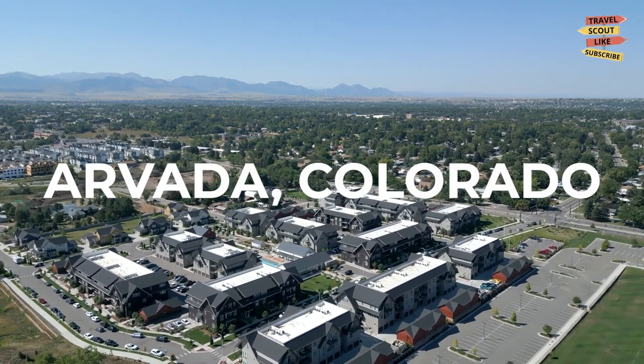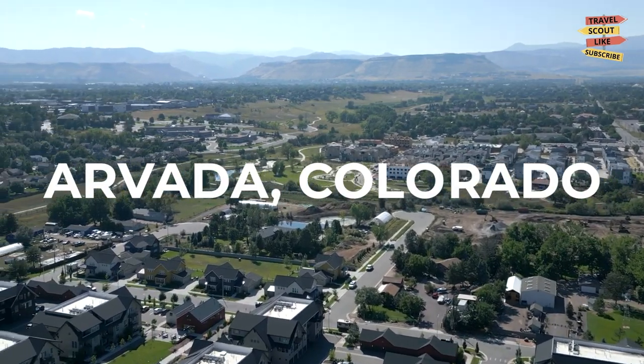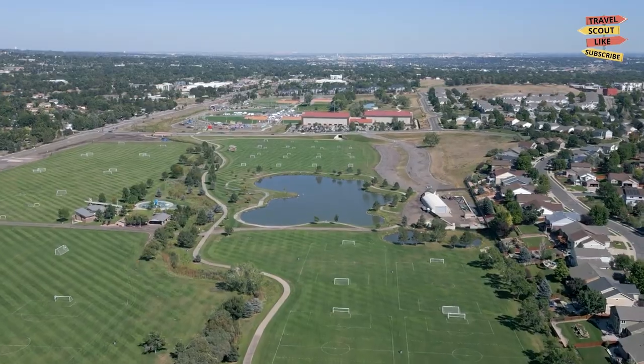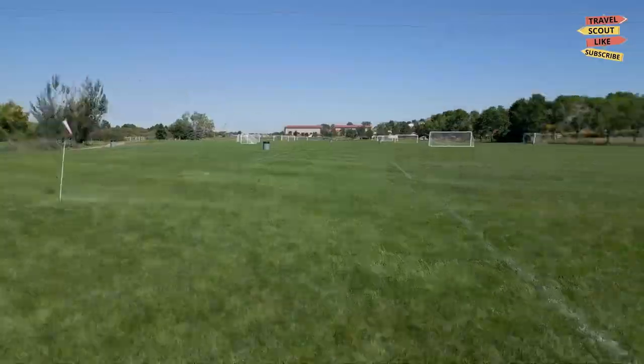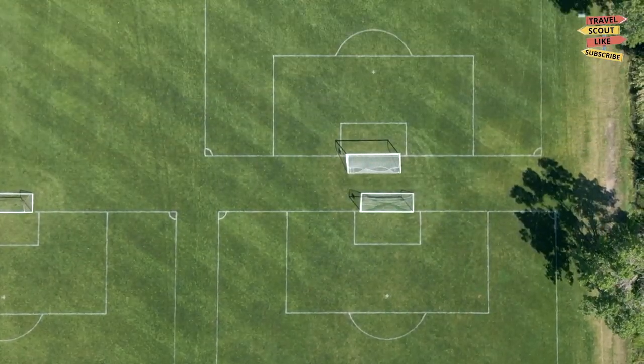Welcome to Avada, Colorado, a charming city nestled in the backdrop of the majestic Rocky Mountains. In this video, we're going to explore the best things to do in Avada. Whether you're an outdoor enthusiast, a history buff, or a fan of cultural experiences, there's something here for everyone, so let's dive right in.